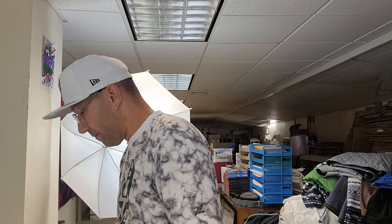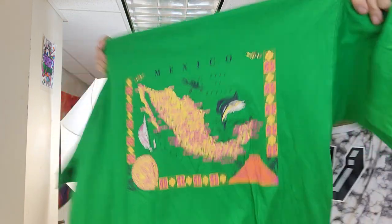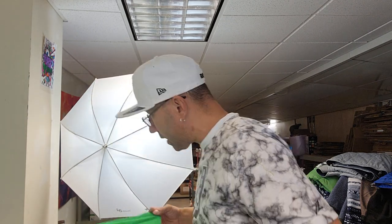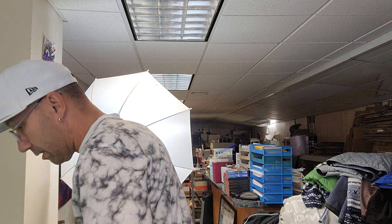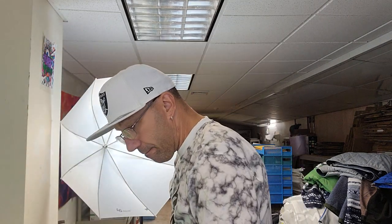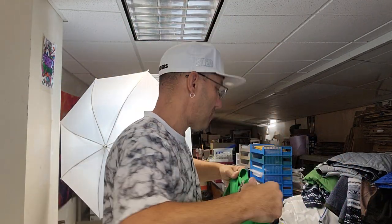Check out this Nautica pocket tee — vintage new old stock with the old tag. It's got a really cool map on the back. Some of the items were priced high, but the ones priced low were the most profitable — it was a win-win. This one is looking really good, no stains, no holes. This is probably a $30 piece — I'll do free shipping and list it high.